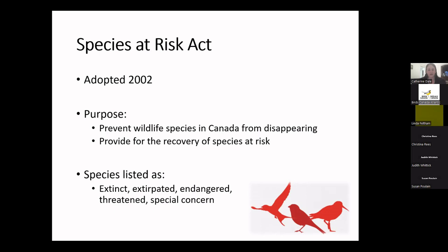Under the Species at Risk Act, it's illegal to kill, harm, harass, capture, or take an individual of a species listed as endangered, threatened, or extirpated. But the protections don't apply to species of special concern in the same way. Once a species is listed under SARA, the legislation mandates creation of a recovery plan for endangered or threatened species, or a management plan for species of special concern. Species are then reassessed at regular intervals to determine whether their listing level should change.